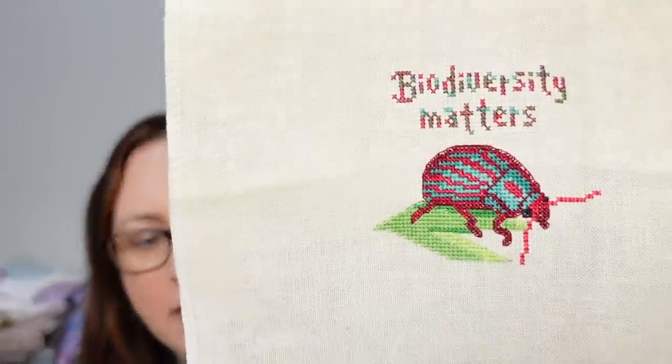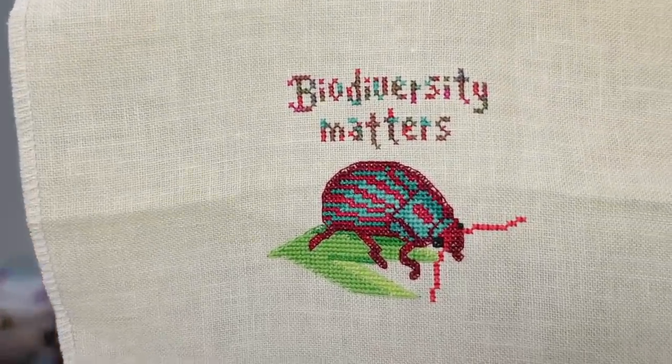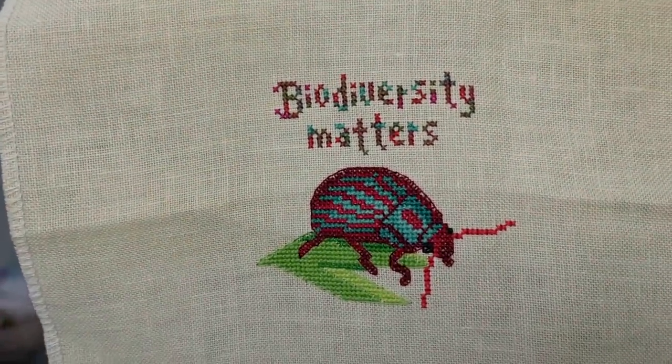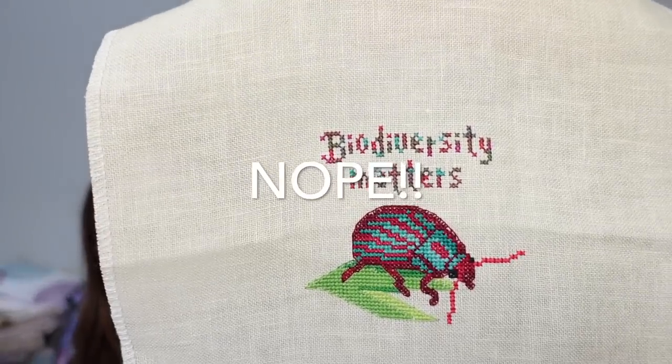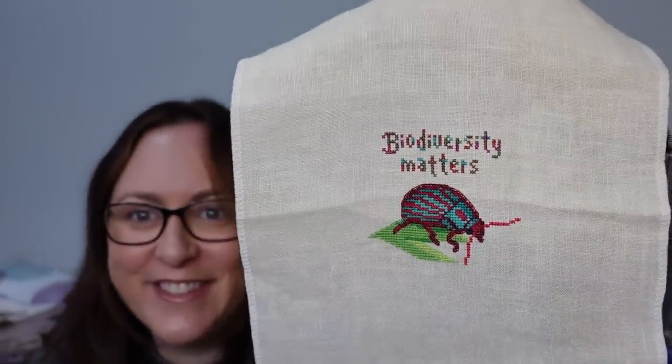My third finish in that series was Biodiversity Matters by Pixel Pixie Cross Stitch, on 32 count Homespun Linen by Lakeside Linens. I used some Cosmo threads for this one. Biodiversity Matters — biosecurity matters as well, but in this context, biodiversity.